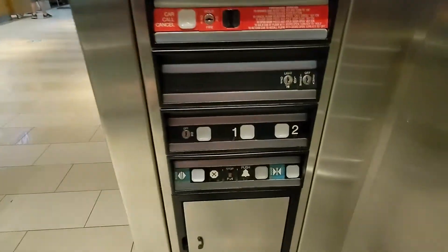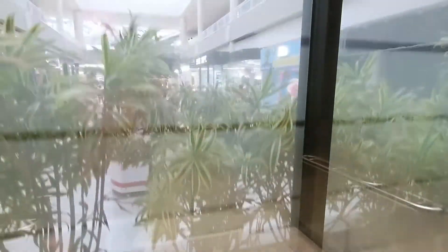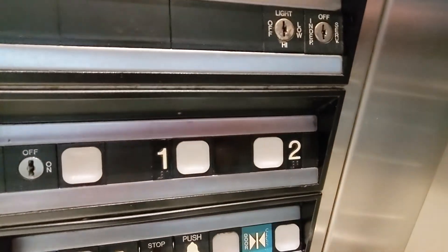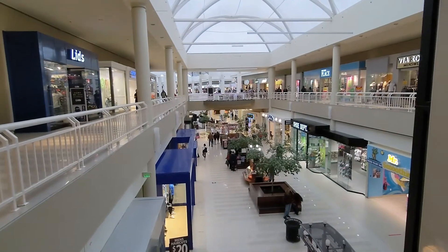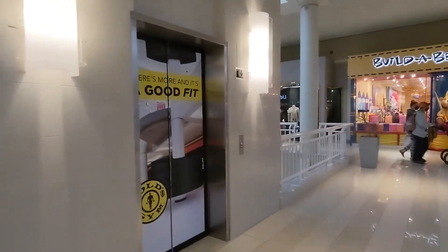All right, no one needs it down here, but someone else does upstairs, so we'll end it on the second floor. All right, and there's out into the mall — this is actually a very nice mall. Watch the elevator close up; this lantern up here works. There goes the elevator, and that's it.